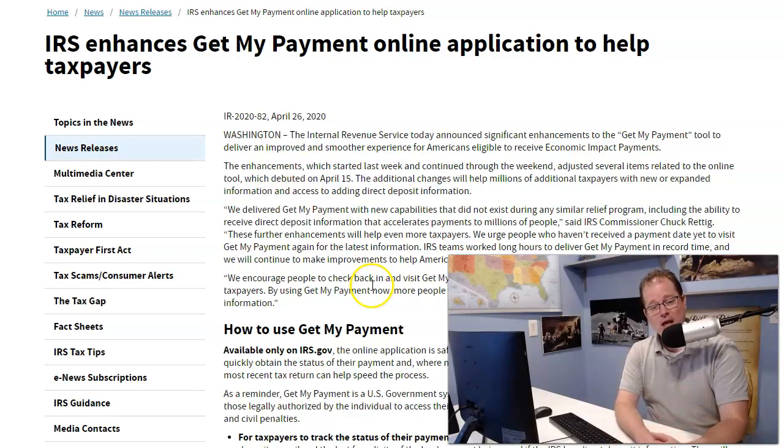If you're SSI or VA, your payments are coming between May 6th and May 15th. We'll keep you guys updated on that. I hope this was a good update for you guys — go ahead and use that tool right now and then share with us in the comments how it worked for you.